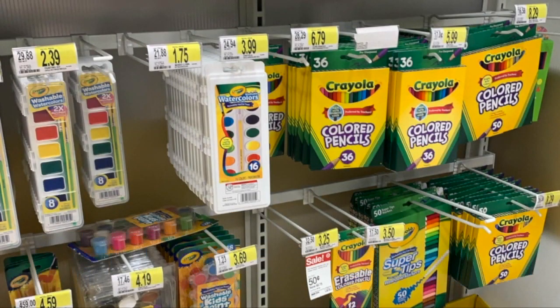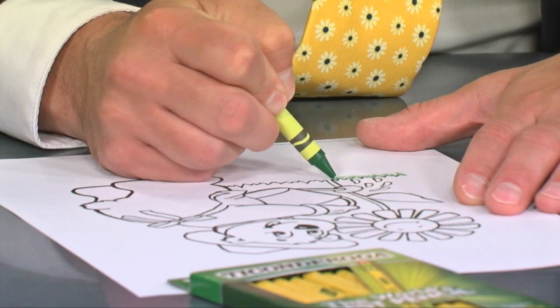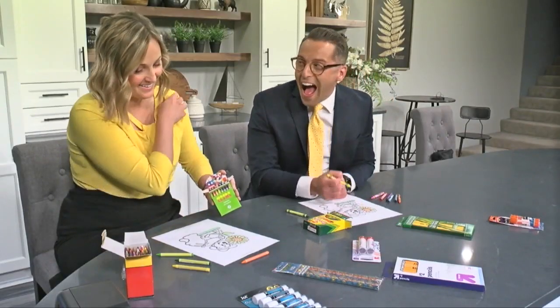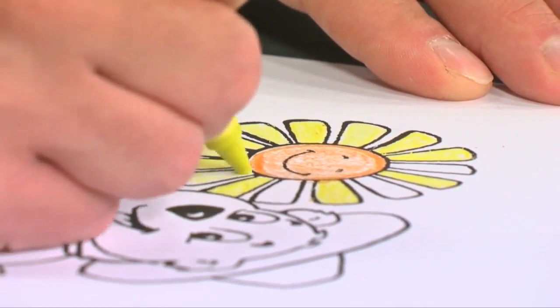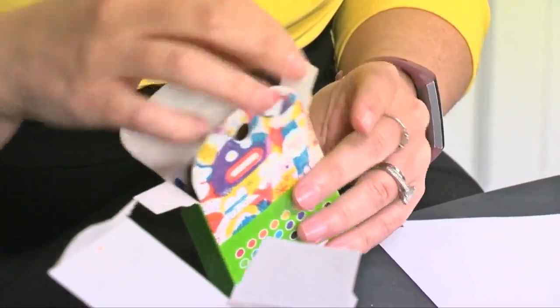So we decided to check it out for ourselves. I bought Crayola and generic crayons, and not having a child to do the testing, I went for the next best thing. We found the Crayola crayons were brighter, and when it comes to durability — did you break it already? — the generic crayons broke pretty easily.